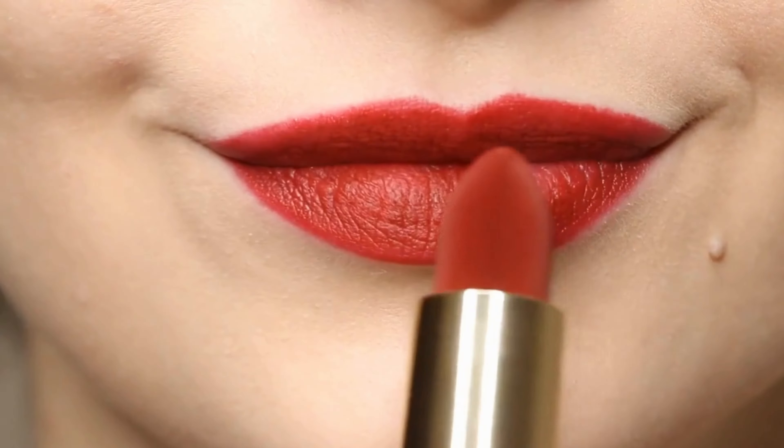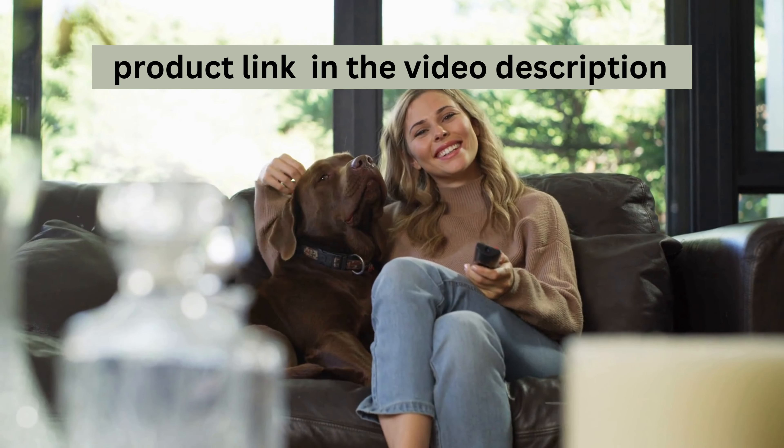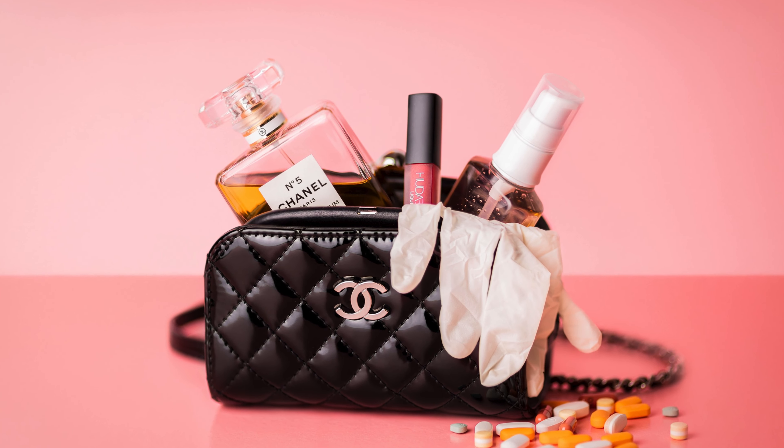For our animal-loving viewers, you'll be pleased to know that Wet n Wild is a cruelty-free brand. Silk Finish Lipsticks are not tested on animals.